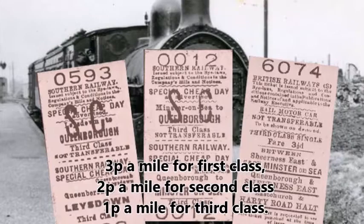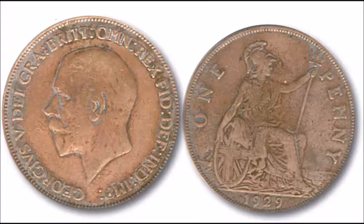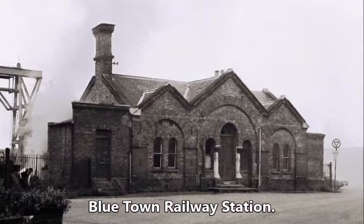Fares were 3p a mile for 1st class, 2p a mile for 2nd class, and 1p a mile for 3rd class. There were 240 old pence to the pound.